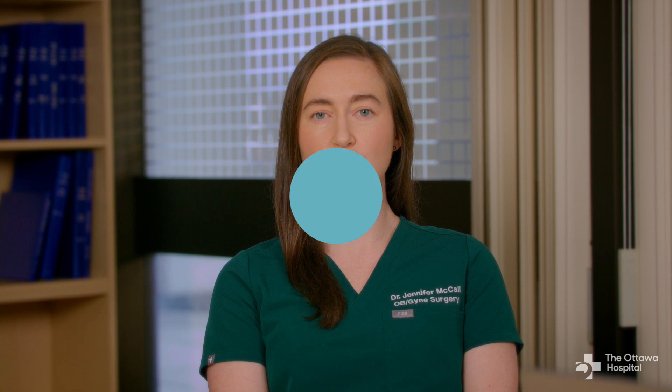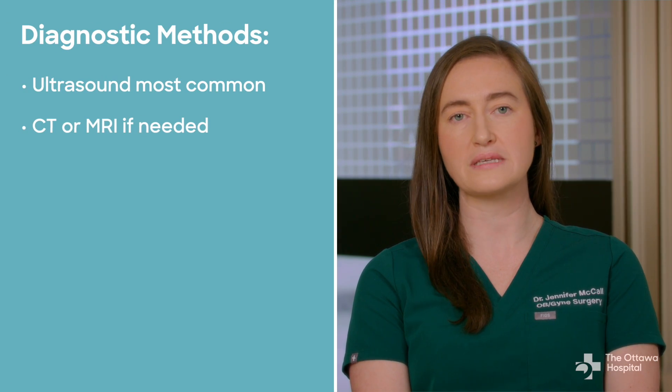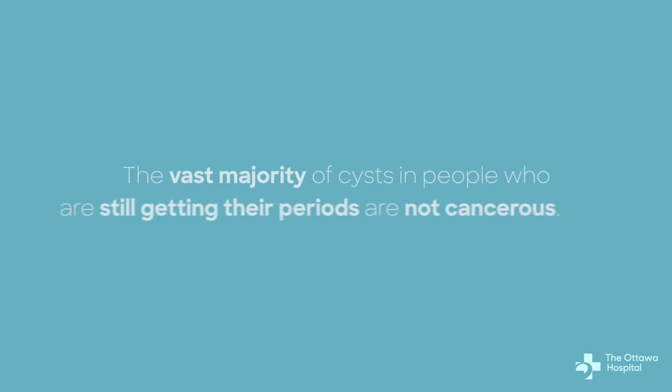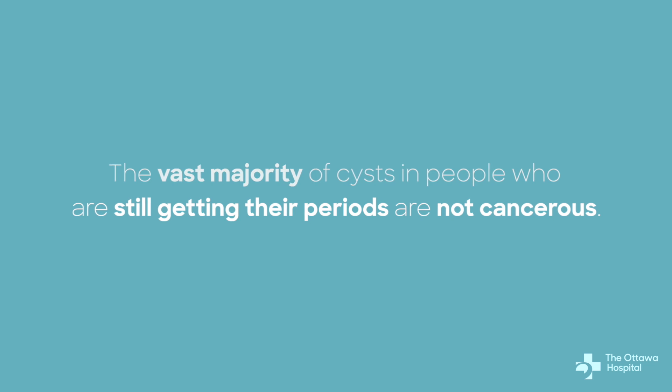Although ovarian cysts may be suspected based on symptoms or examination, the only way to diagnose an ovarian cyst is with medical imaging, most commonly an ultrasound, but sometimes a CT or MRI. While these tests can often tell the type of cyst, surgical removal is sometimes needed to confirm the type and whether it is cancerous. It is important to note that the vast majority of cysts in people who are still getting their periods are not cancerous.